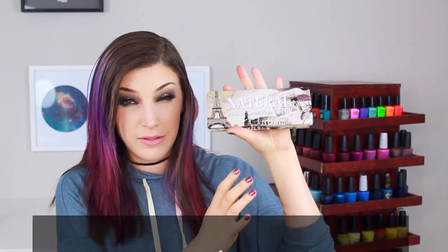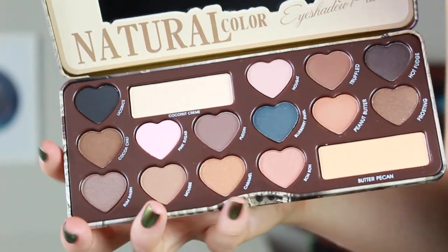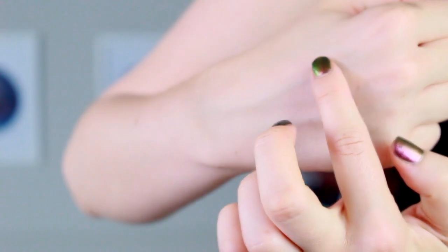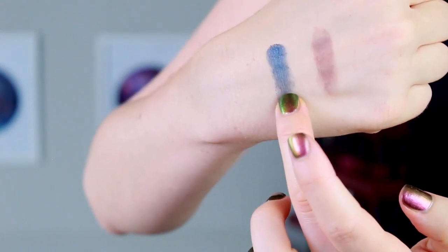Up next we have the Natural Color eyeshadow palette from Ocalon in one of those tin container thingies. This one will probably look familiar because it looks just like the Too Faced Bon Bon palette. There are two versions — the day version and the night version — and I ended up getting the night version. This has the exact same colors and the exact same names as the Too Faced Semi-Sweet Chocolate Bar palette, but it has the same layout and look with the little heart pans as the Bon Bon palette. This is only $10 and the Chocolate Bar palettes are $49. They feel really nice and buttery — especially the creams in this palette.